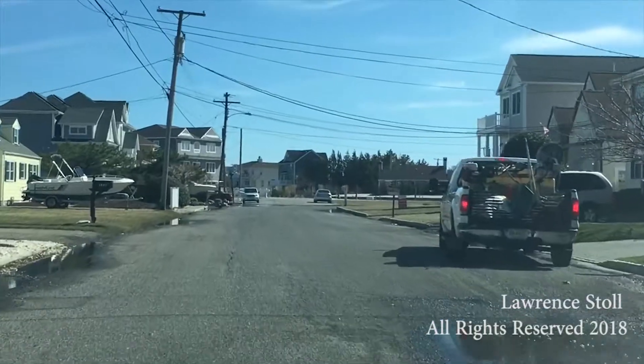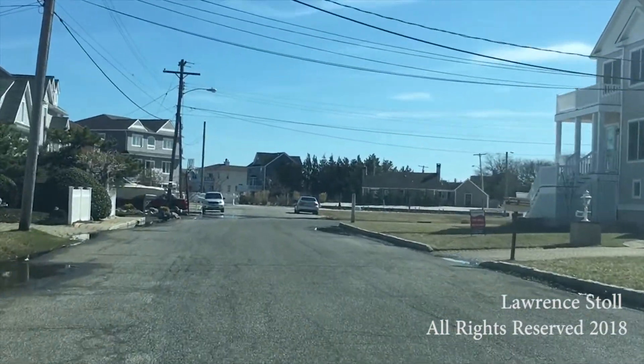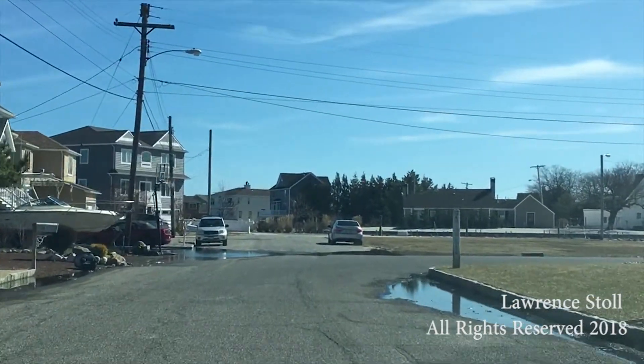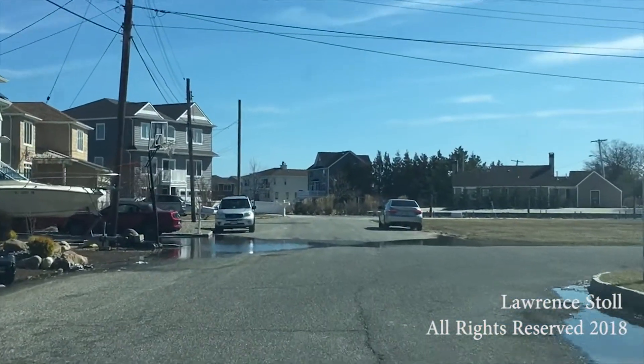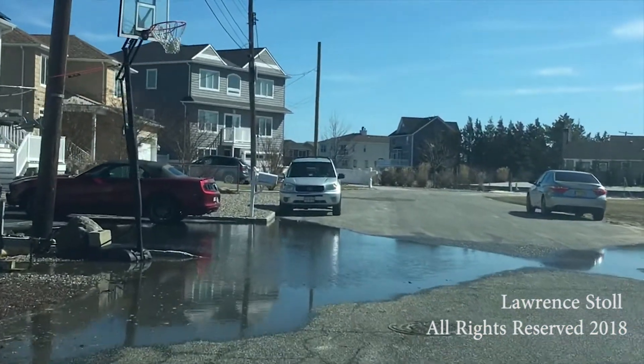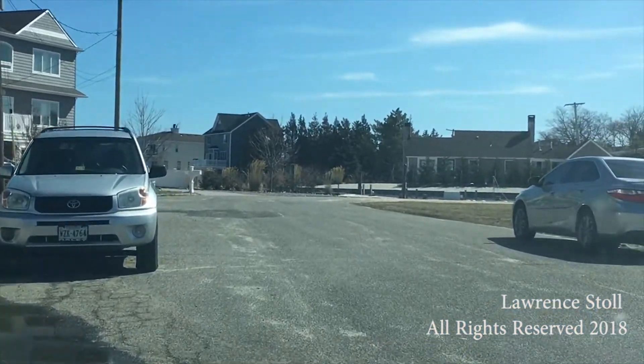We're driving down to a job here in Point Pleasant, New Jersey. We're running parallel to the intercoastal waterway, and she's getting water inside her first level. As you can see right here, the storm sewer is loaded up and it's not draining out. This is at the end of a peninsula.